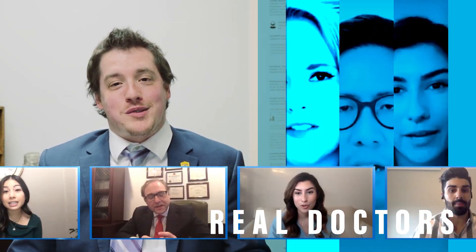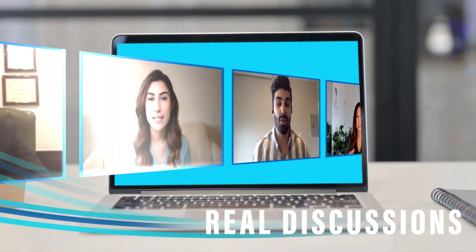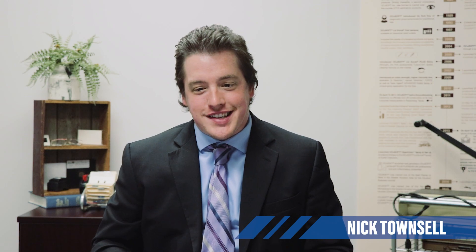Hello everyone, and thank you for joining us for a brand new episode of Oki Talk. My name's Nick, and today we have a very special guest joining us. Please welcome Dr. Angelica Cifuentes. Dr. Cifuentes, thank you so much for joining us today. Thank you, Nick, for having me. It's great to be here.